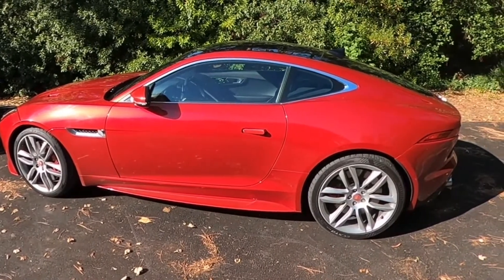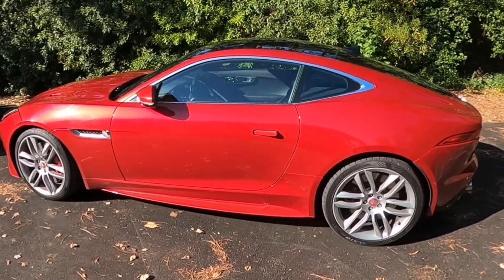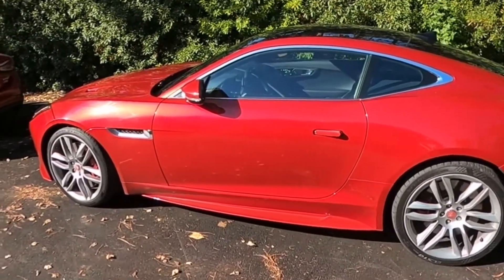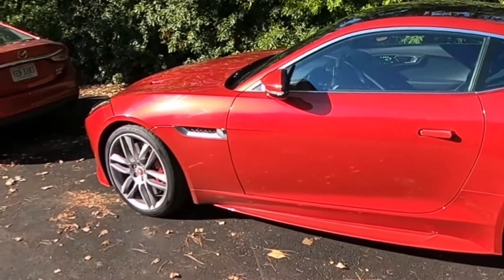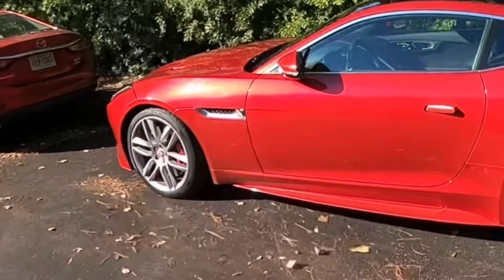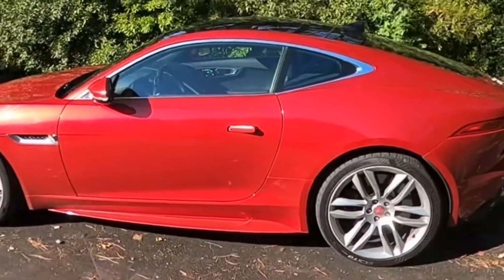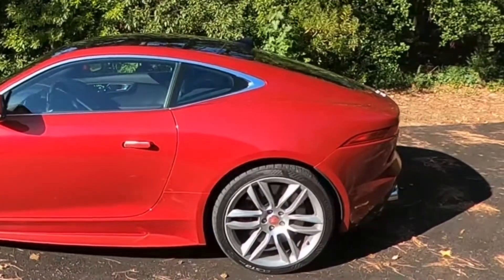I was getting over 30.5 to 31 miles per gallon, which I could hardly believe. On the way back I filled up, and when I got home I got 29.9 — and that was mixed driving with a little bit of spirited driving. It just amazes me that this car with a supercharged 550-horsepower V8 gets over 30 miles per gallon on the highway.